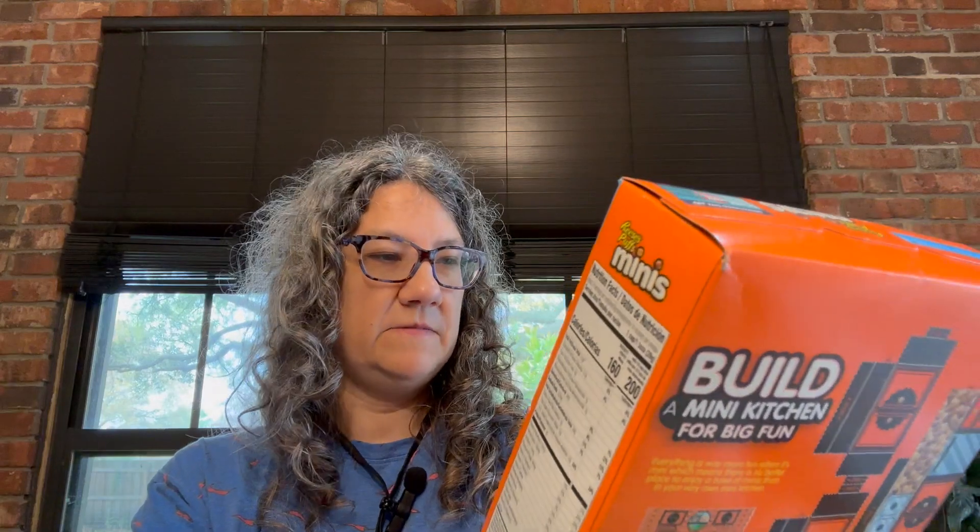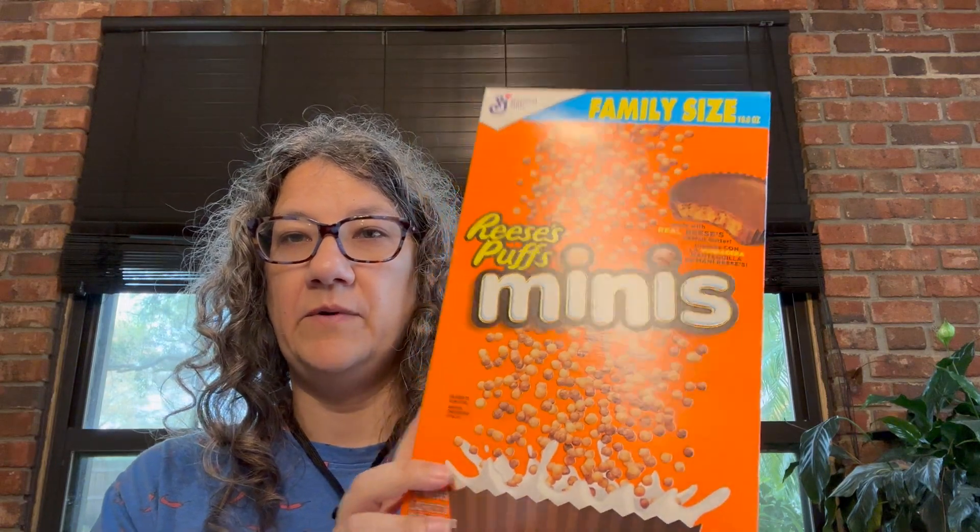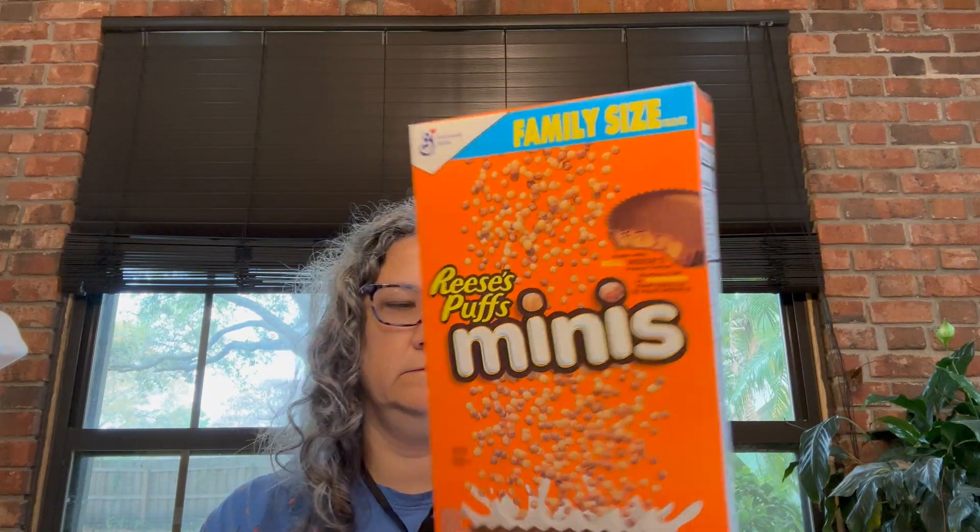I found some more cereal — this box is for the little guy coming over later. They're Reese's Puffs Minis, a family size box. At Dollar Tree today I got five boxes of cereal. I spent about ten dollars, and if I'd just bought two boxes of cereal at a regular store I would have spent at least that, so I thought it was a pretty good deal.